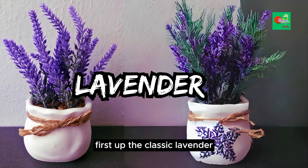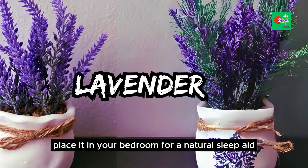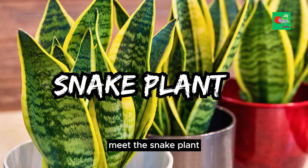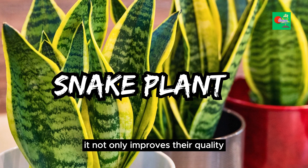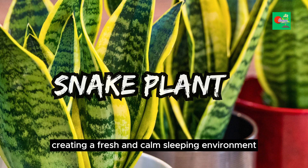First up, the classic lavender. Known for its soothing aroma, it's not just for sachets — place it in your bedroom for a natural sleep aid. Next, meet the snake plant, our second pick. It not only improves air quality but also releases oxygen at night, creating a fresh and calm sleeping environment.